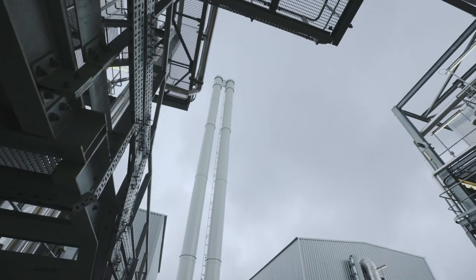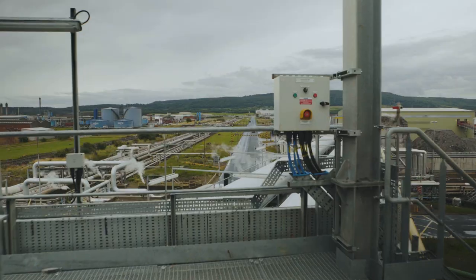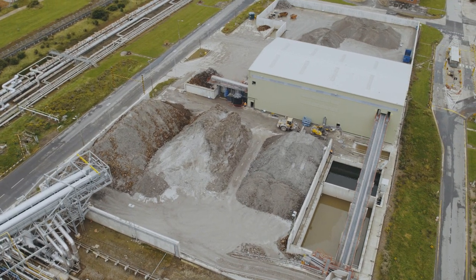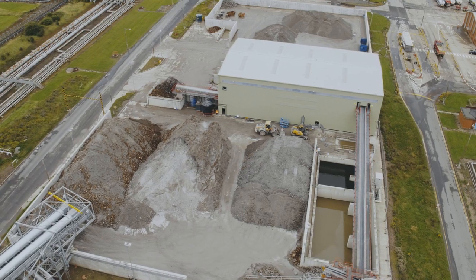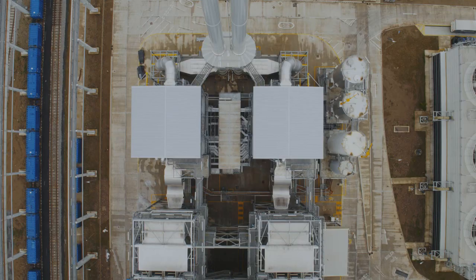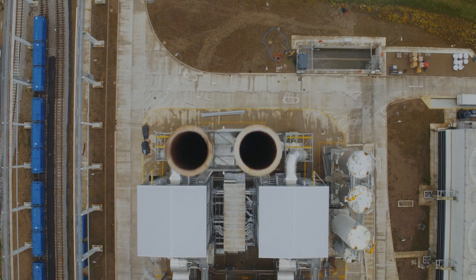The process is extremely efficient. The bottom ash produced is collected and cooled before being taken away on a large conveyor belt to a site facility. It's fed through a magnetic device to remove any metal and then processed into secondary aggregates for use in the construction industry. A complex air quality control system is installed which easily meets the stringent targets set by the waste incineration directive.